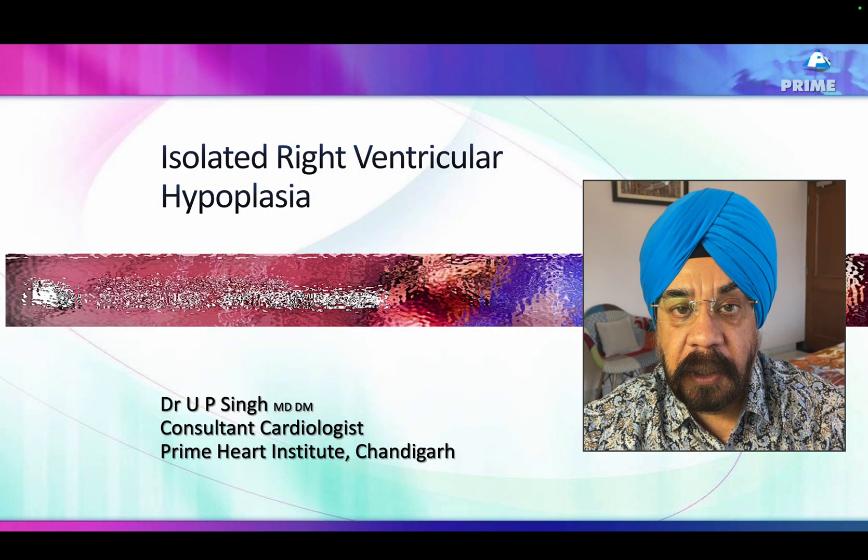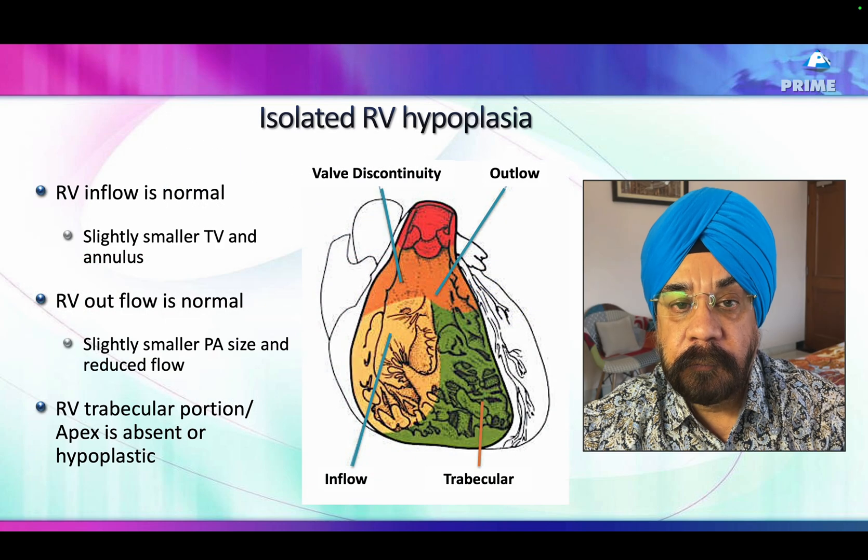So what can we think of? I thought of isolated right ventricular hypoplasia, and I'm going to take you through what happens in right ventricular hypoplasia.